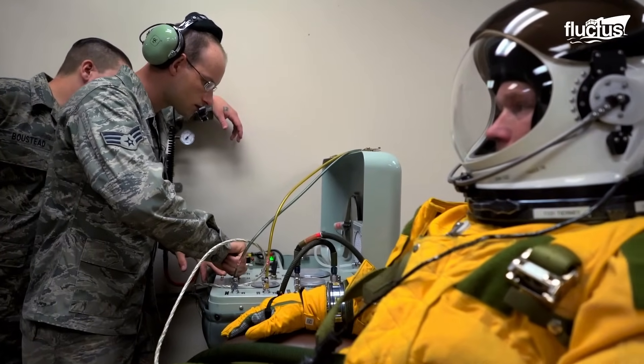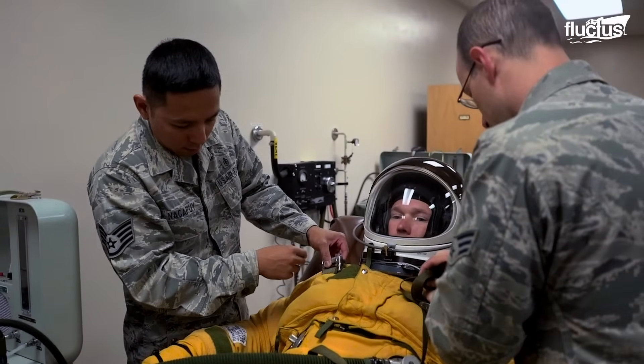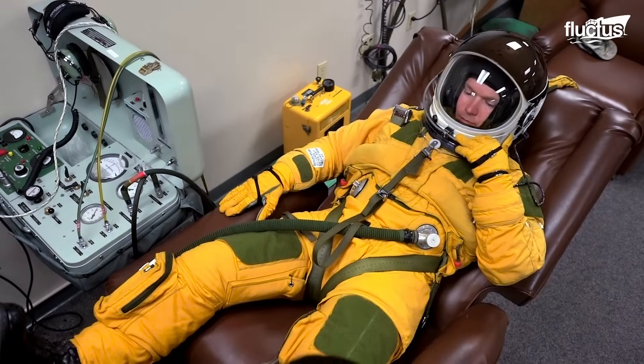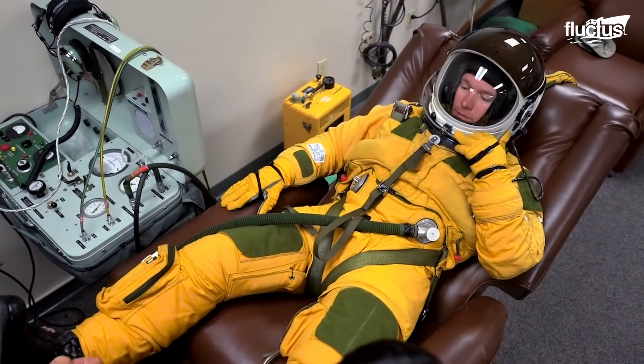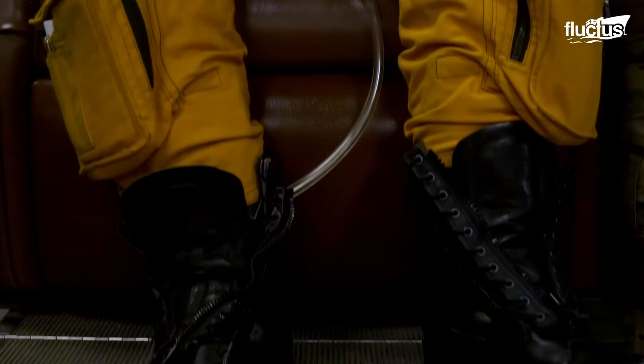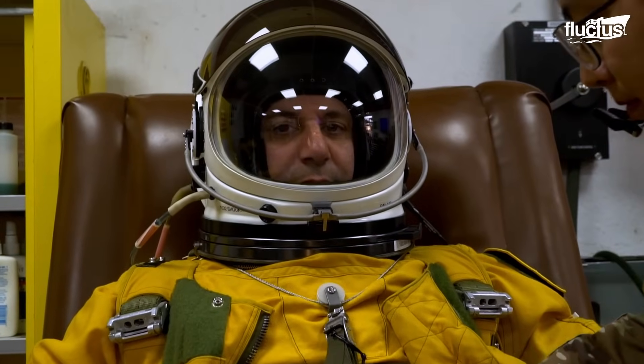Even before World War II, pilots and engineers knew that the human body simply could not function beyond certain altitudes. The combination of extreme cold, lack of oxygen, and decompression sickness meant crews needed to wear some sort of protection.